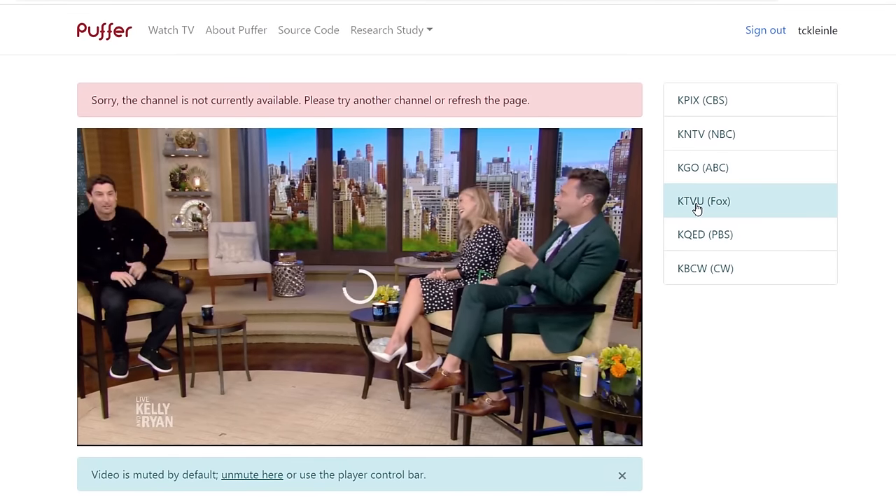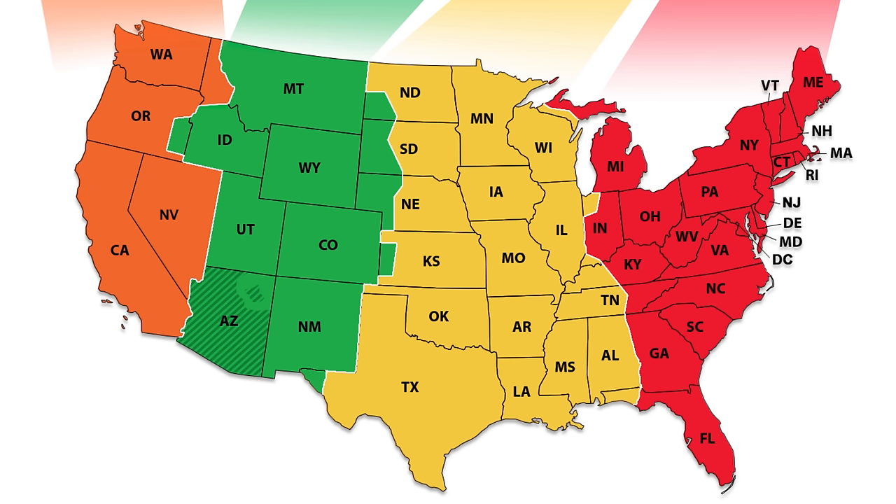A few things to keep in mind with Puffer: it only allows 500 users to stream a channel at the same time. So if there's a big event like a football game, it might be a good idea to access a live stream early before everyone else does. Otherwise, you may receive an error message like this. It's also important to keep in mind the time zone differences. Since the network affiliates on Puffer are based out of San Francisco, the programs you're looking to watch in prime time may air an hour, two hours, or even three hours later than your local network, depending on your time zone.